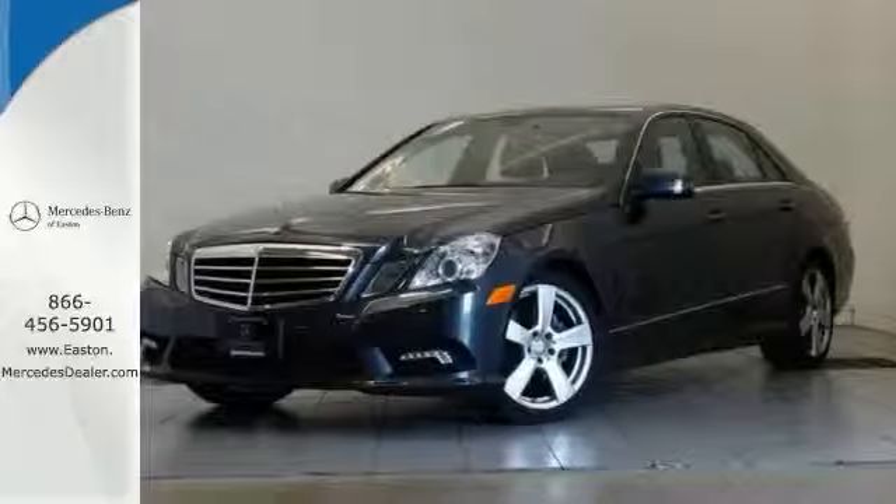You'll also get heated seats of power, moonroof, backup camera, and classy wood interior trim. You're going to feel as special as you look. Stop in today and experience true luxury for yourself.